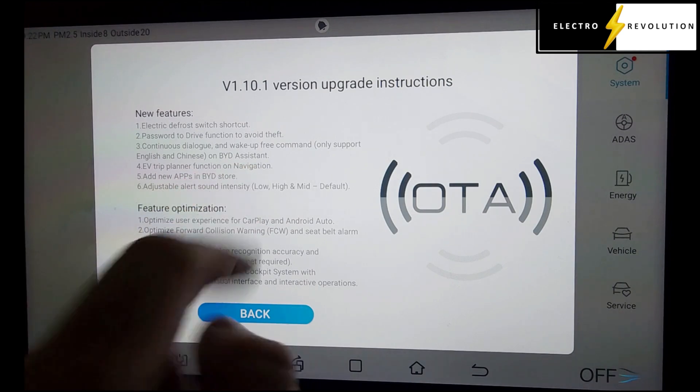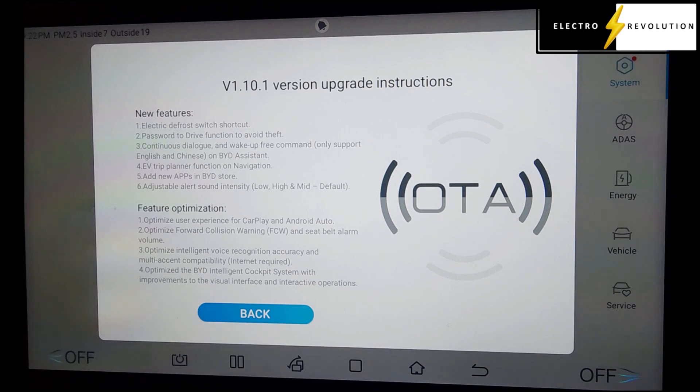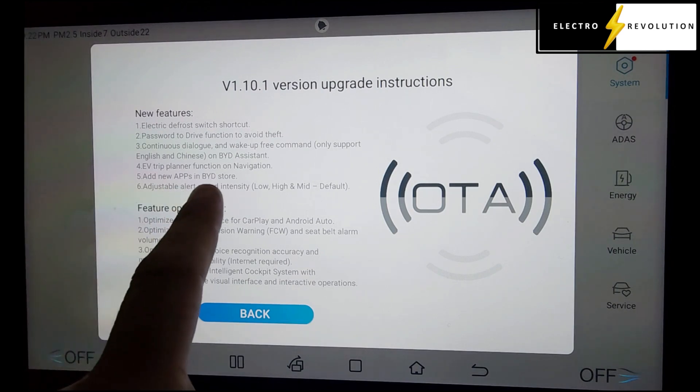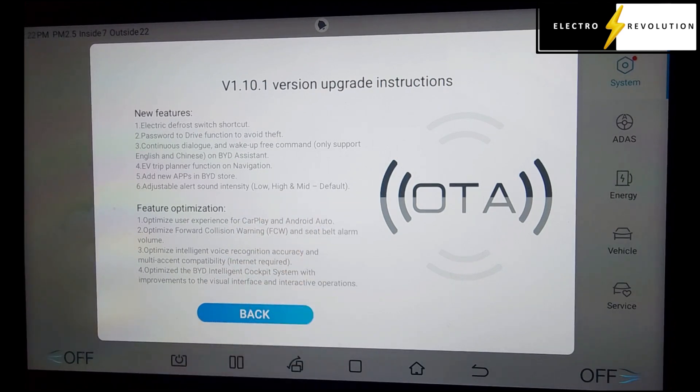The EV trip planner function on navigation — this is a fantastic feature. We did the review on the BYD Seal with the trip planner. We had one small problem, but we fixed that by changing settings to remove the Tesla provider as a Tesla EV charging option. Also included: add new apps in the BYD store — I'd expect that's similar to what the BYD Seal had. And adjustable alert sound intensity — low, mid, and high, with mid being the default.